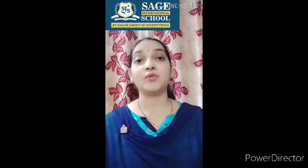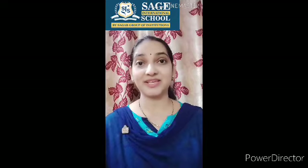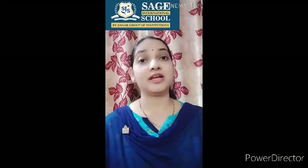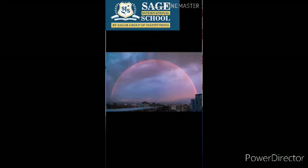First tell me, what is rainbow? Have you seen rainbow? I know most of you must have seen rainbow in the sky. A rainbow is an arc of color in the sky that can be seen when the sun shines through falling rain.